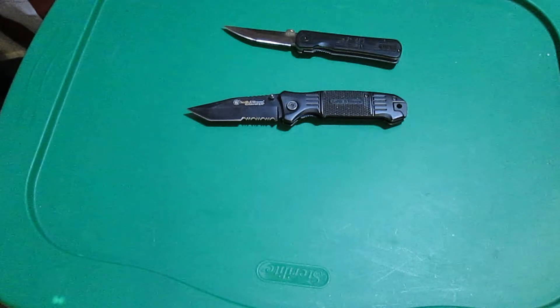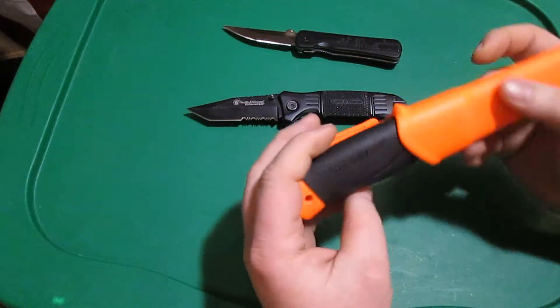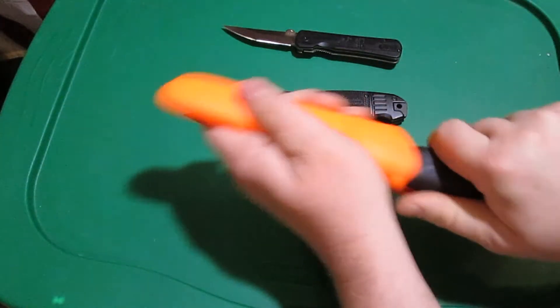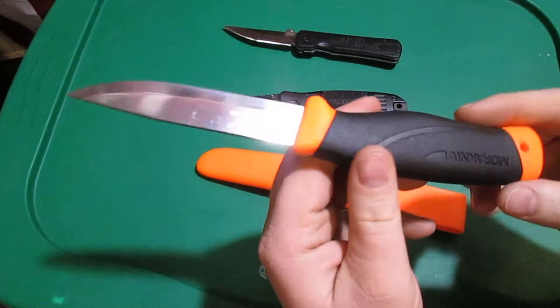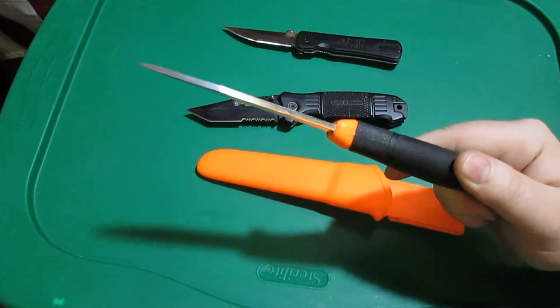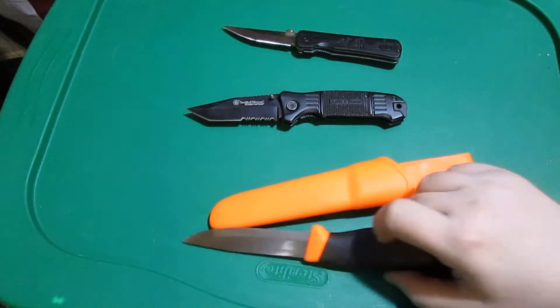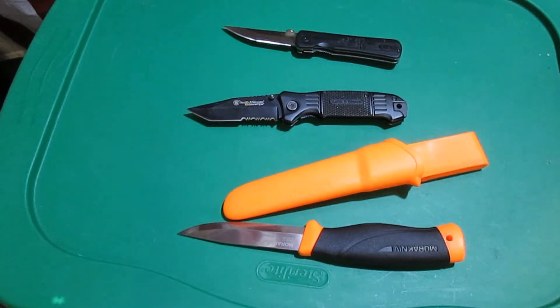For my budget-friendly knife, I'm going to join the Mora bandwagon. It's a Mora, the high carbon one. I did mod it a little — I filed down the back to make it easier to throw sparks and added a lanyard hole in the back. There are my three choices.